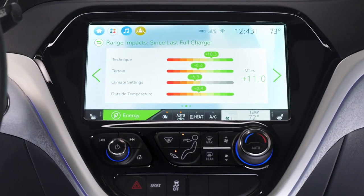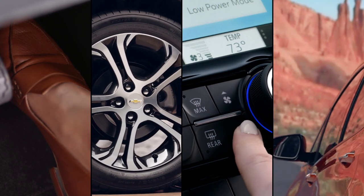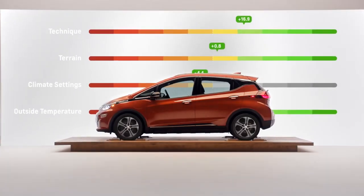The range impact screen will break down the four key factors that go into your range on the vehicle. Those are technique, terrain, climate settings, and outside temperature. While you're driving, it will tell you for each of those categories the effect that it is having on your range in miles.